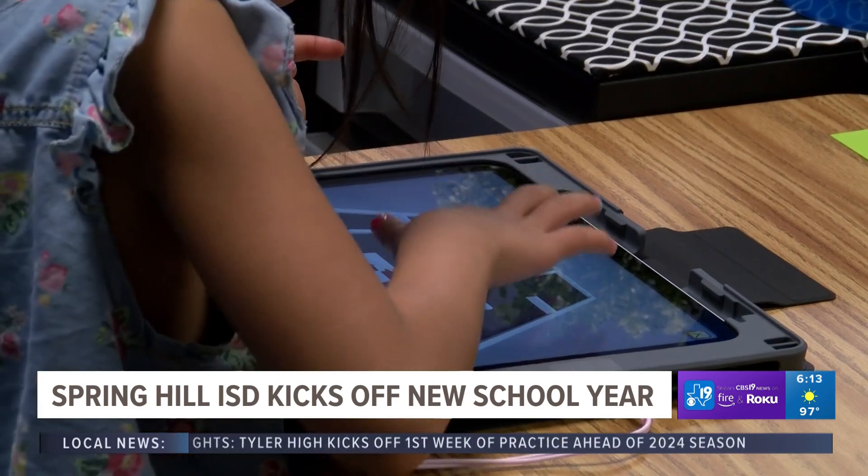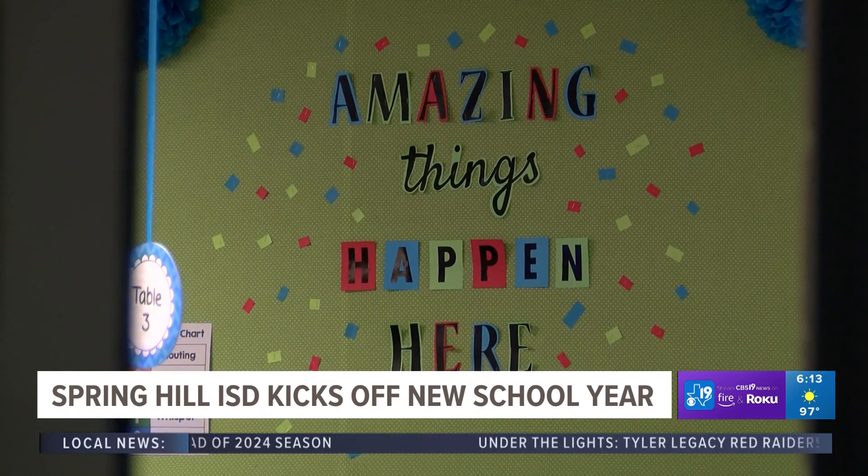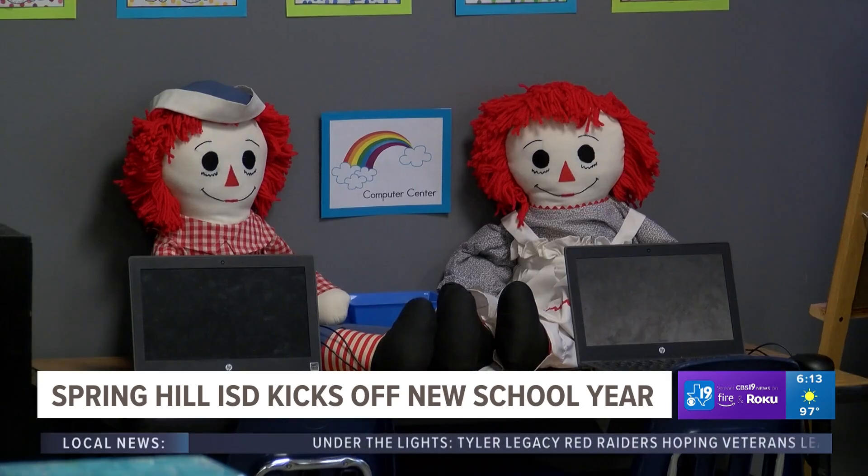Students found brand new tablets or MacBooks to help them with their learning. The school also has a new science lab this year for first and second graders to perform hands-on experiments.